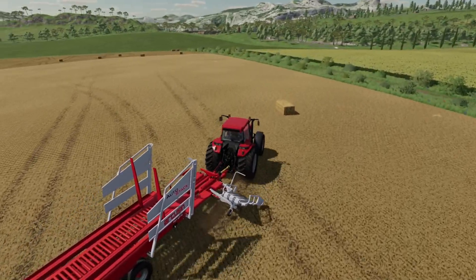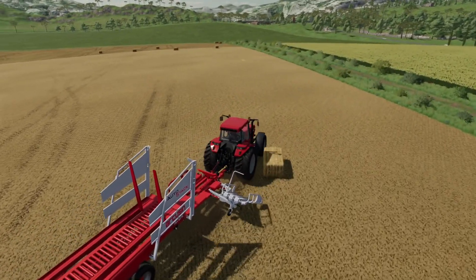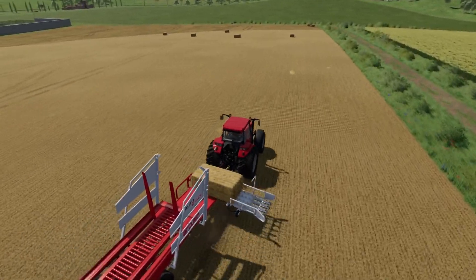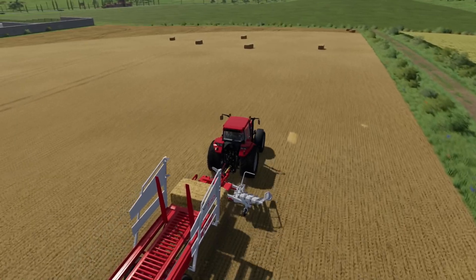In FS19, if you put another stack of bales near the existing ones they would wobble, move, and do all sorts of strange things.